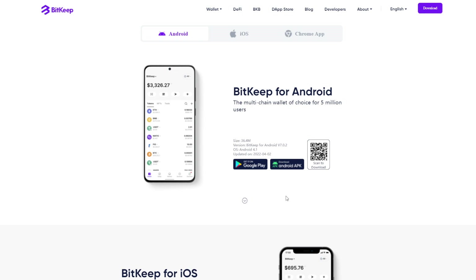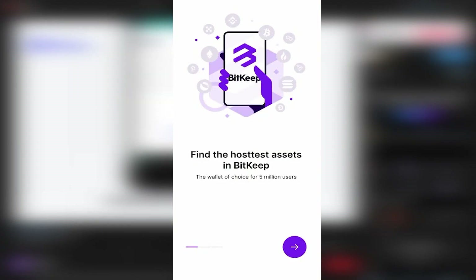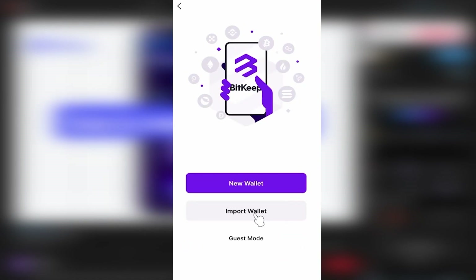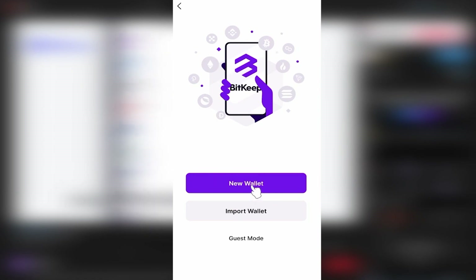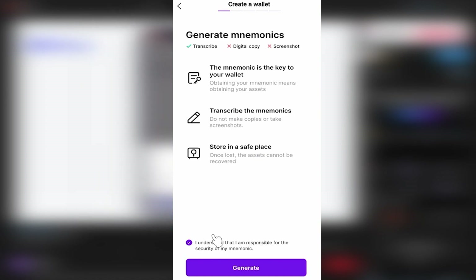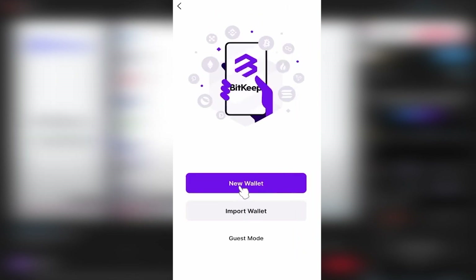The BitKeep wallet app is available on Android and iOS and has a 4.5-star rating. Onboarding the app is very similar to the Chrome extension — you can create a new wallet or import one using your seed phrase. Again, do not save your seed phrase anywhere digitally, don't take a photo or screenshot. If your wallet gets compromised, you'll lose all your funds. Keep it written down somewhere safe.